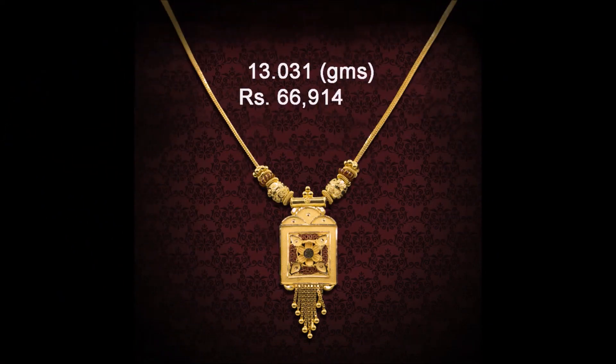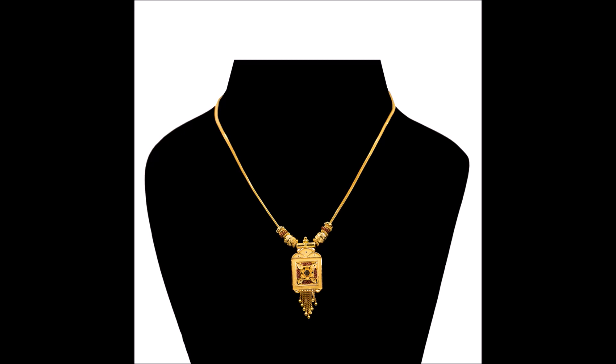Hey hello friends, welcome back to Today Fashion. Hope you guys are doing well. In this video we are going to show you some beautiful chains with matching pendants — beautiful chains with matching pendant designs.